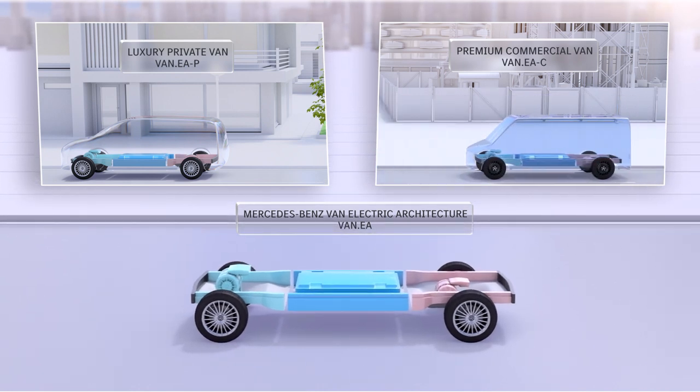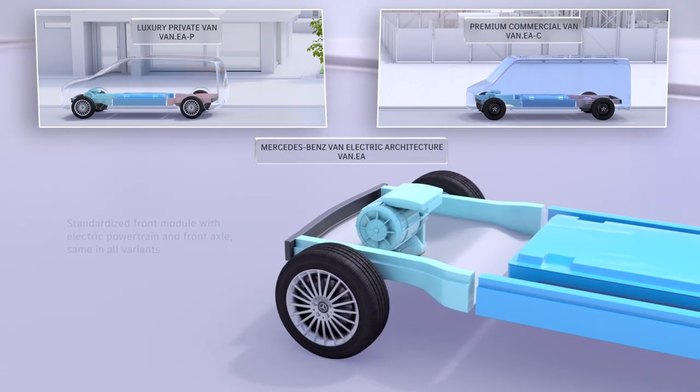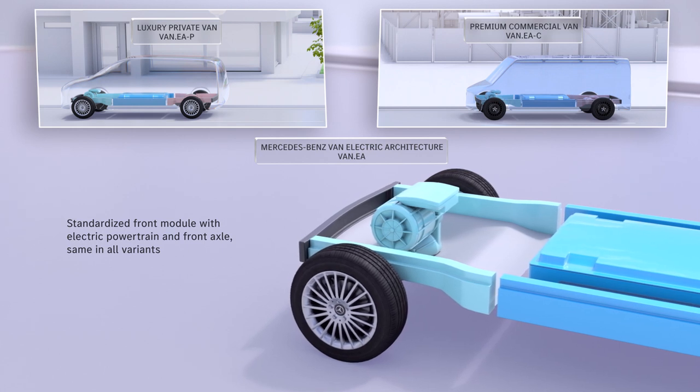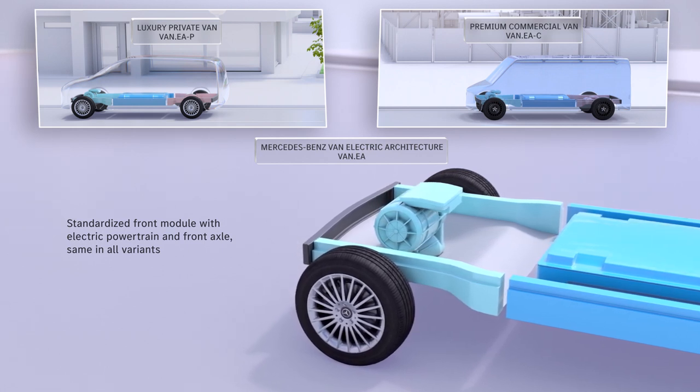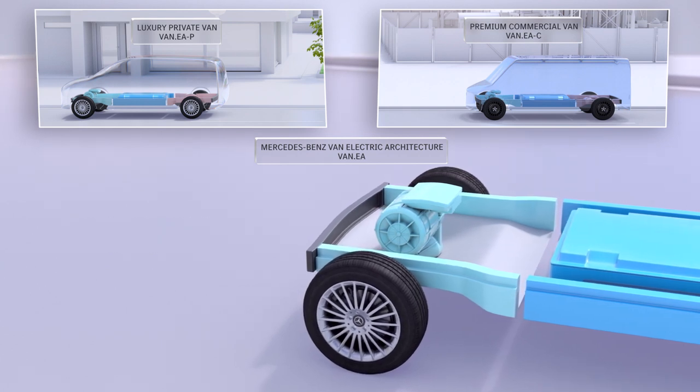A maximally efficient use of resources in development as well as in production secures sustainable profitability. The three modules of VanEA help to achieve these targets. First, the front module consists of the electric powertrain and the front axle. The module is the same in all VanEA variants in an optimized common parts strategy.